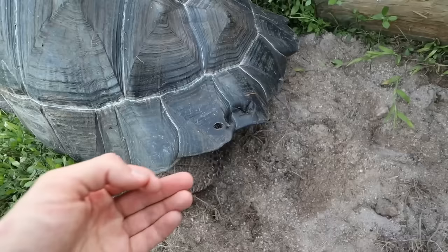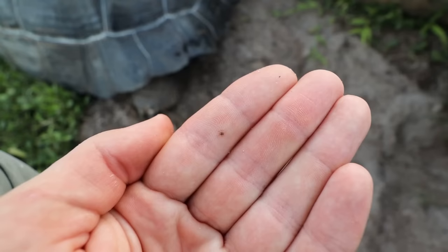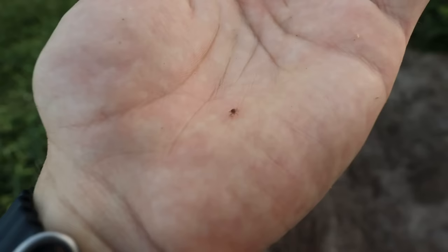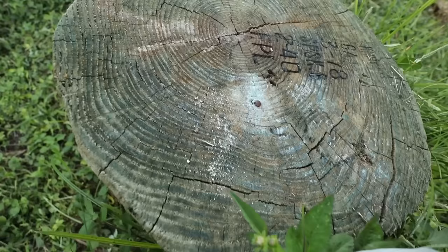I just found something — it was so microscopic but I saw it moving. You can see there's a tiny micro tick on my hand right now. This little tick was right there under the carapace of the tortoise; I put my finger on it and got him. This has got to be the tiniest tick I have ever found — the ones we found today were like ten times the size of this one. We definitely have to remove him so he doesn't latch on to the tortoises.